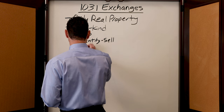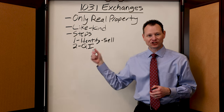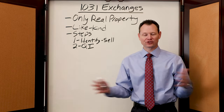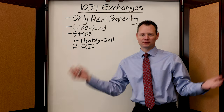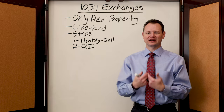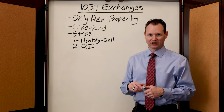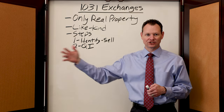The second thing that you need to do is get what is called a QI, or a qualified intermediary, involved. What happens inside of a 1031 exchange is that you cannot take possession of any of the funds or any of the money in the exchange, or it becomes immediately taxable to you. I've had people that have sold a piece of property and then come to me afterward and said they want to do a 1031 exchange, and I have to tell them it's not going to work because it didn't get set up properly to begin with. So you have to get a qualified intermediary involved, and when that property is sold, all of the money goes to that qualified intermediary.